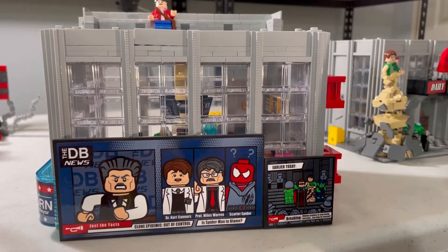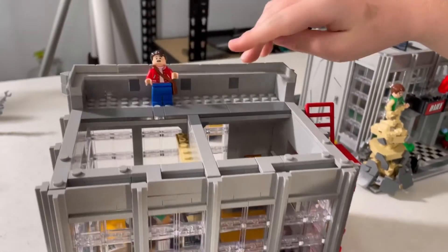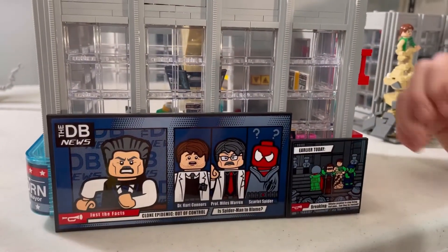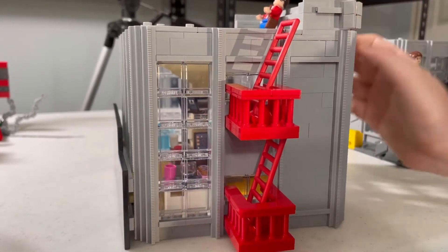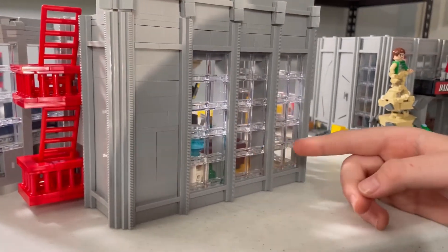Now I want to take a look at the second story. The second story has a nice balcony with Peter Parker on it. Here you have a digital billboard, and on the side you have the fire escape area. On the back it's pretty plain.